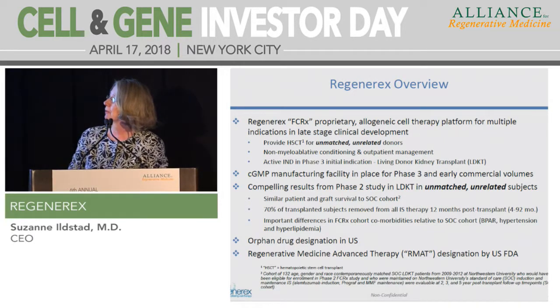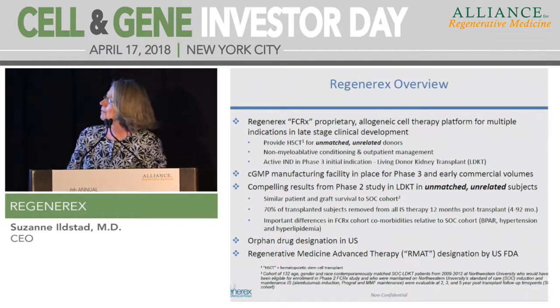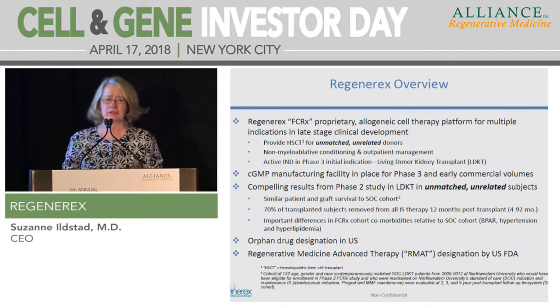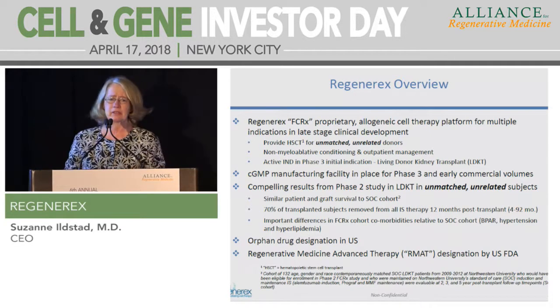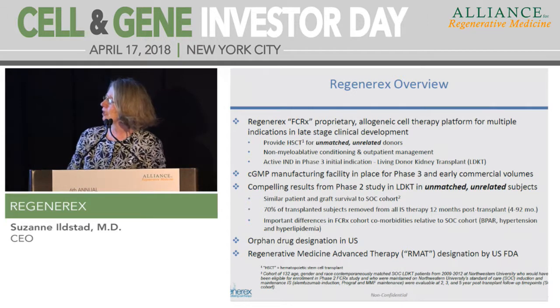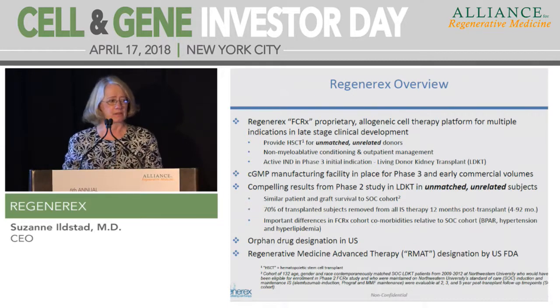Regenerix is a late-stage proprietary allogeneic cell therapy platform for multiple indications in clinical development. It allows us to provide stem cell transplants safely for unmatched and unrelated donors, which is a much broader range than is normally applied clinically. The non-myeloablative conditioning allows for outpatient management, and our most active IND is a Phase III for living donor kidney transplant. We're quite far along in Phase II, generating data that supports going on to Phase III.